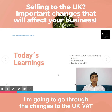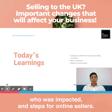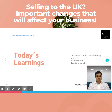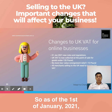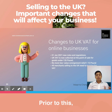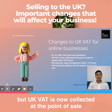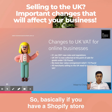Today's learning: I'm going to go through the changes to the UK VAT system, who is impacted, and steps for online sellers. So, changes to the UK VAT reporting for online businesses — as of the 1st of January 2021, there are new rules and regulations in place. Prior to this, UK VAT wasn't collected at the point of sale, but now UK VAT is collected at the point of sale.